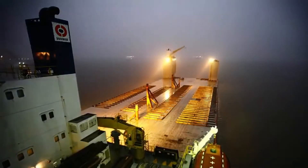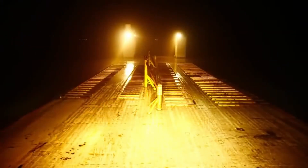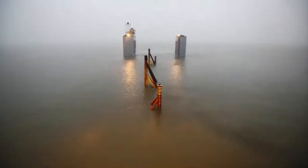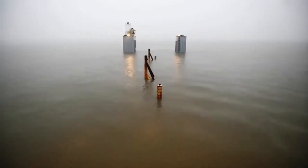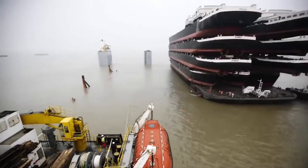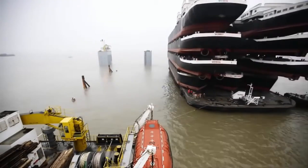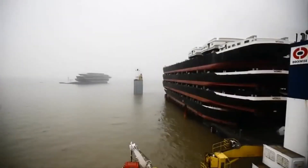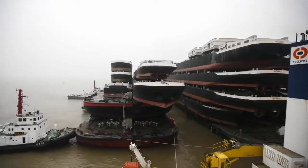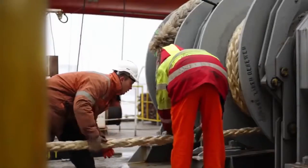But how does this engineering marvel actually work? The concept is brilliantly simple, yet absolutely genius. The Blue Marlin can submerge so deep that its deck goes below the waterline. Then it positions itself under the cargo — whether that's another ship or a massive platform — and begins to rise. The result? The cargo ends up sitting on Blue Marlin's deck, ready to be transported anywhere in the world. It's like watching a whale swallow Jonah, but in reverse.